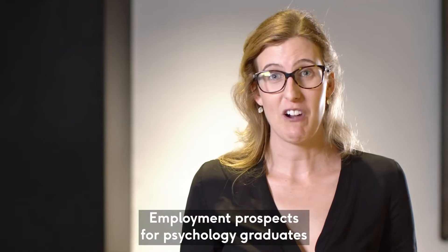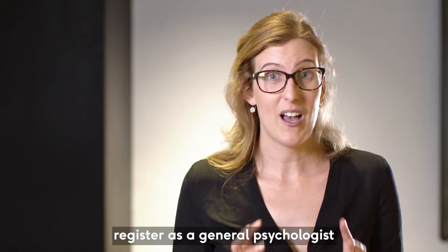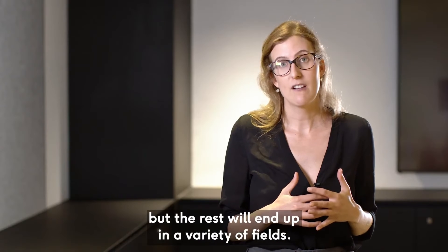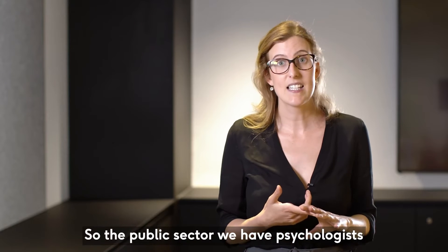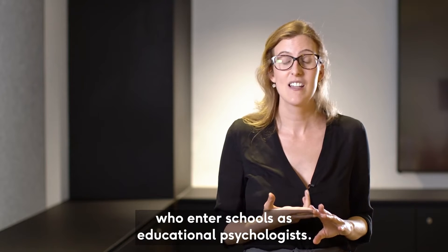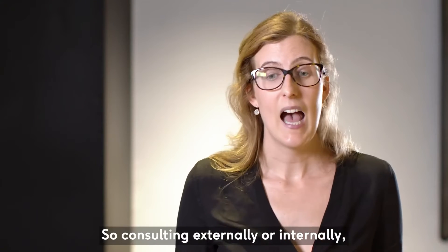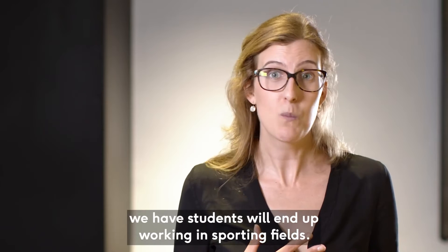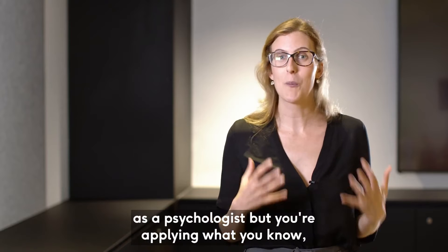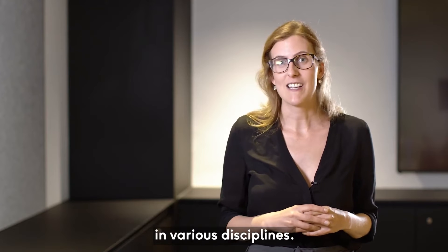Employment prospects for psychology graduates are really good. About 40% of psychology graduates who register as a general psychologist will end up in private practice, but the rest will end up in a variety of fields. In the public sector we have psychologists who enter schools as educational psychologists, psychologists who end up working in business consulting externally or internally, and students who end up working in sporting fields. You might not necessarily have the job title of psychologist, but you're applying what you know to the field and understanding human behaviour in various disciplines.